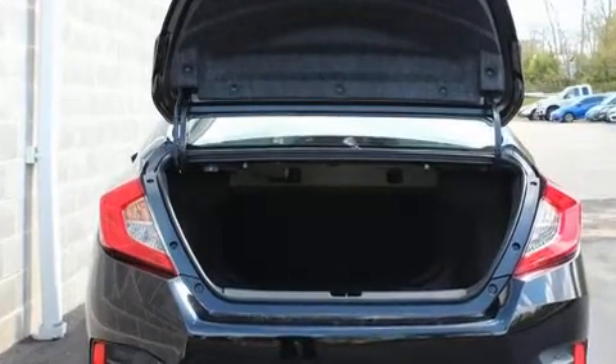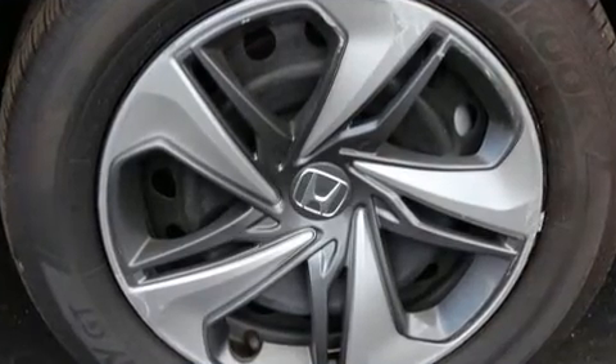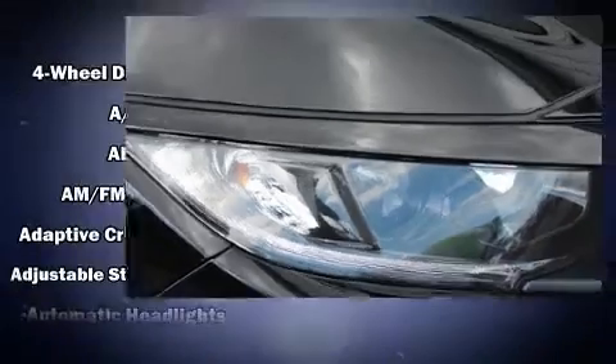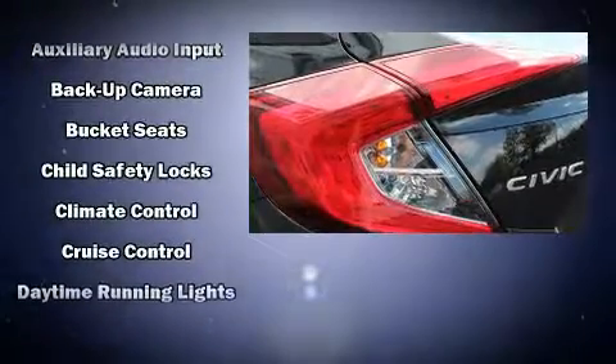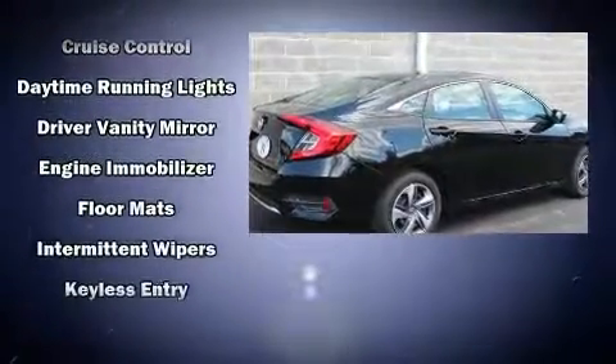The following features are included: one-touch window functionality, a tachometer, an outside temperature display, lane departure warning, and much more. Audio features include an AM/FM radio, steering wheel mounted audio controls, and four well-positioned speakers.